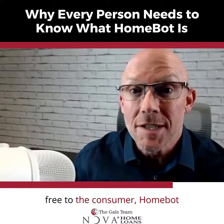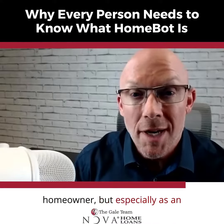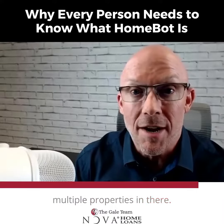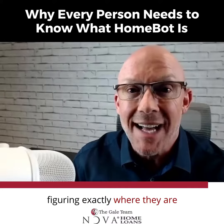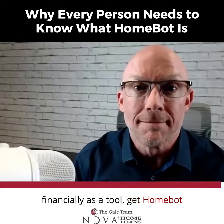And it is free to the consumer. HomeBot is essential if you're a homeowner, but especially as an investor, because you can have multiple properties in there — they're just a tab away from figuring out exactly where they are financially as a tool. Get HomeBot.